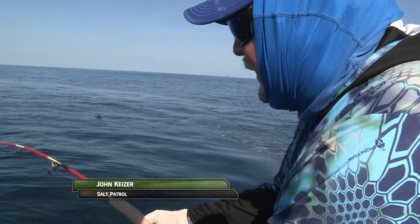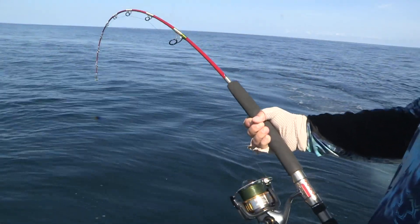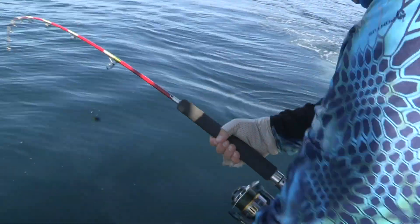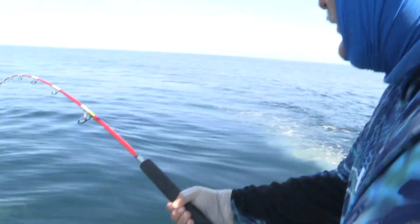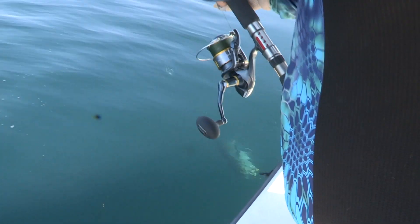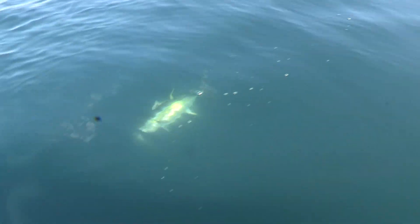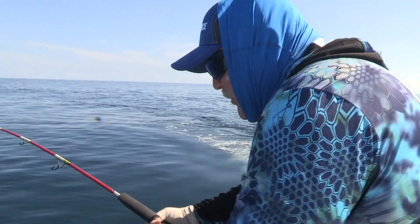We got into some porpoise, just threw a bait, hooked up, and I've been fighting him for about 10 minutes or so. It's not a real big one but he's almost up here. If you want to get into some good tuna action, this is the place to go. Nothing like catching them on a spinning rod. Got him on a sand eel.